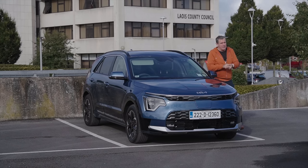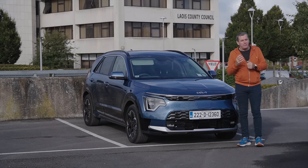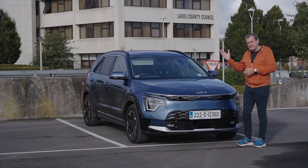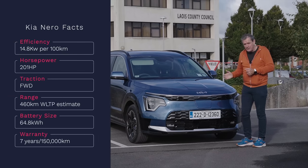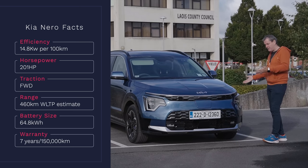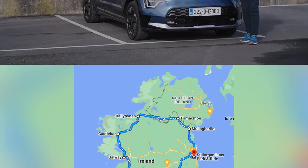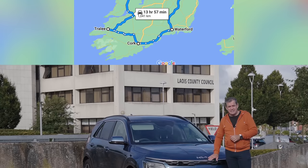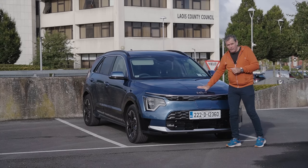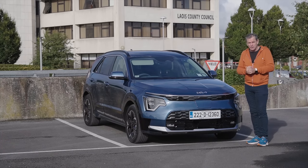After our last adventure video, it became clear that you like adventure videos — specifically the last time I drove from pole to pole in Ireland in an EV. So I've decided to do another one. This is the Kia Niro, brand new on the market here in Ireland. It's a familiar Kia but this one is a ground-up electric car. I have a full charge, though it says 362 kilometres — probably just the way it's been driven recently.